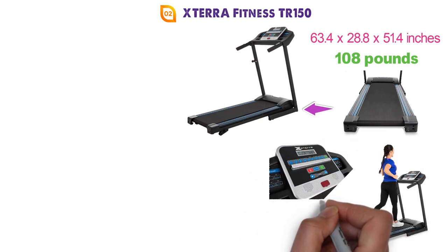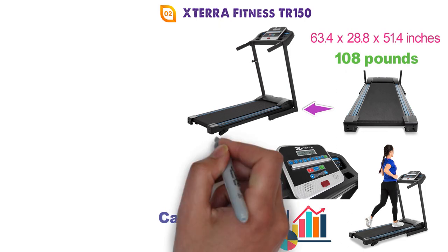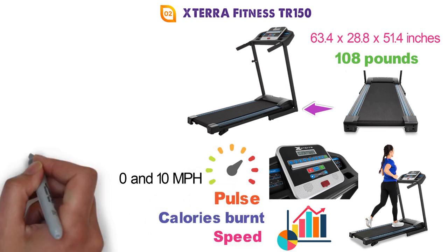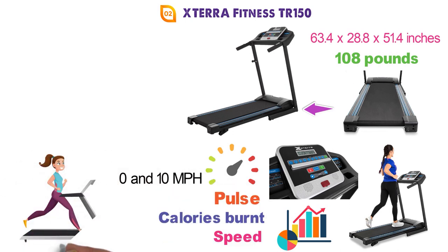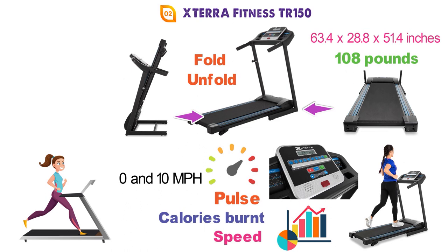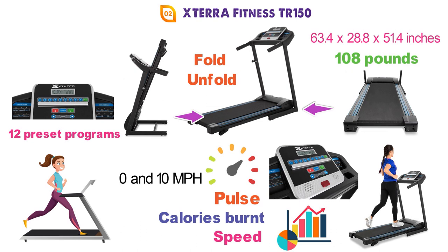You'll get a 5-inch LCD display that will show you various statistics about your run such as your speed, calories burnt, pulse, and more. You can adjust the speed between 0 and 10 miles per hour, so it's usable whether you want a slow walk or a high-intensity sprint. The TR150 easily folds up — just pull the knob to release the deck and you can fold or unfold it. The treadmill comes with 12 preset programs that offer a wide variety of workouts, plus 3 manual incline settings for even more variety.